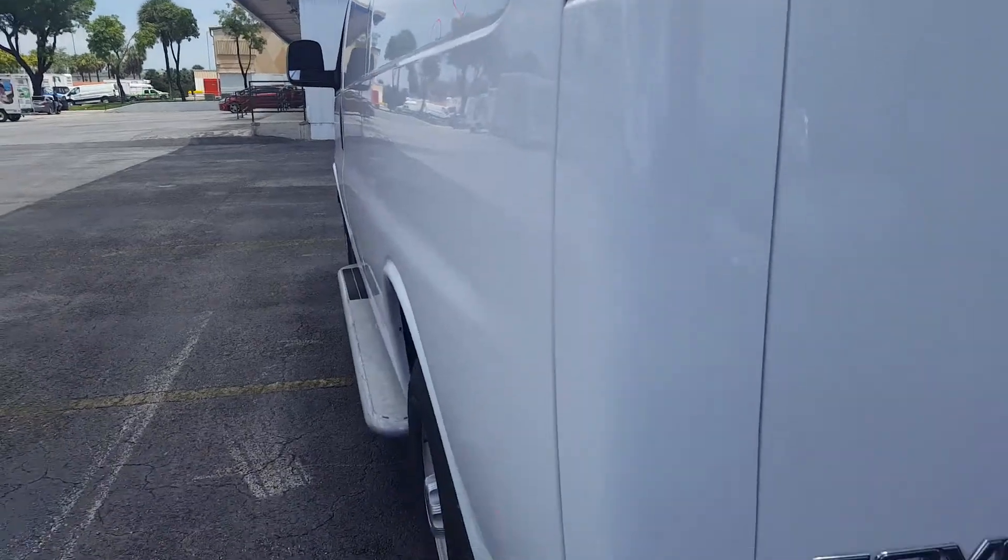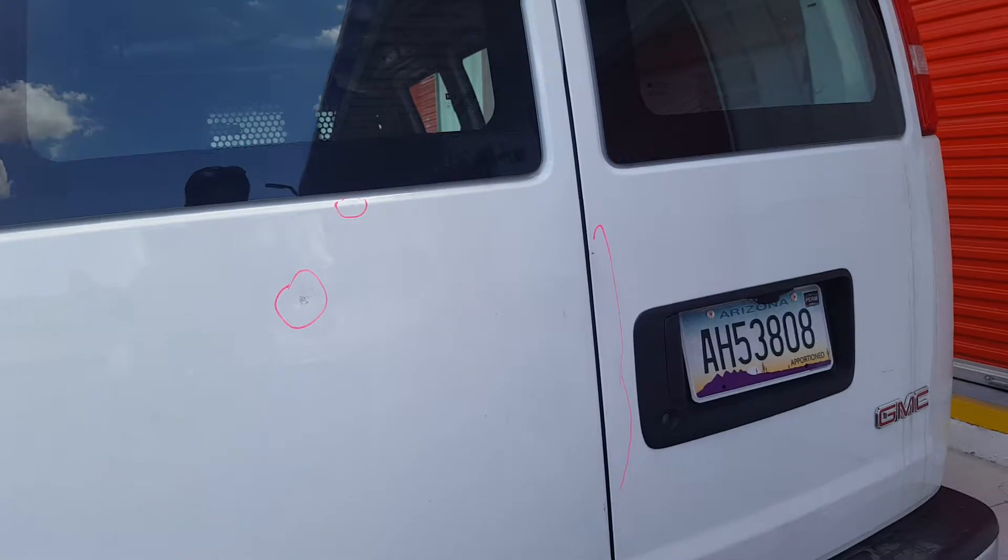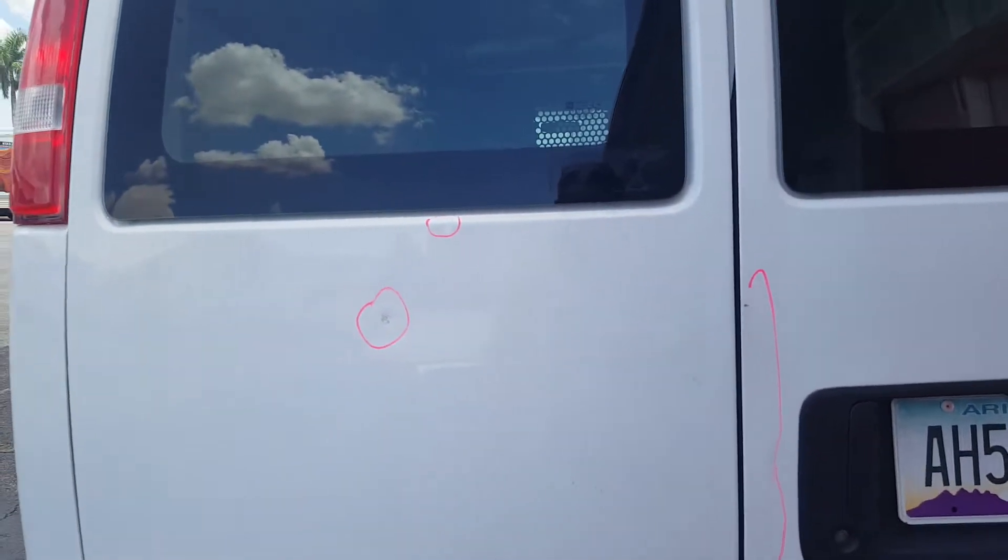Actually there's five on the left quarter panel — there's one down here as well, very small. On the trunk there is a total of four, but these are pretty deep.